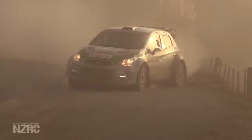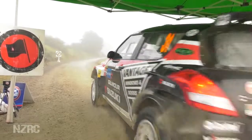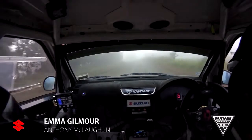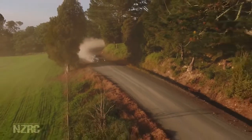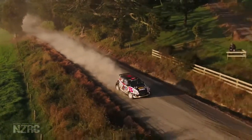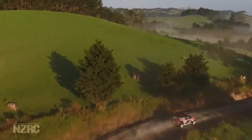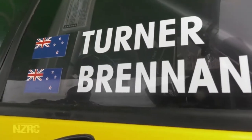17 minutes 31.8 — second fastest so far but still 50 seconds down on Patton. There's also a huge expectation on Emma Gilmore; until a final stage puncture at Otago, she had been in a podium position and is looking to do the same here. Emma has done a lot of work on her pace notes in the off-season, and these are certainly the conditions where you want to believe your pace notes. Emma ends up second overall behind Patton.